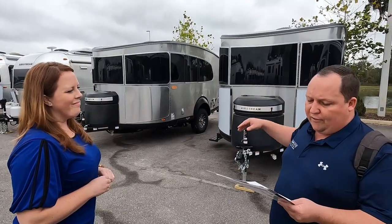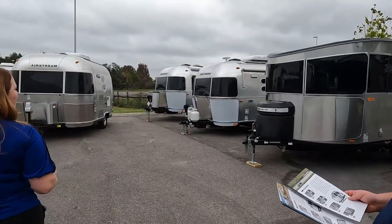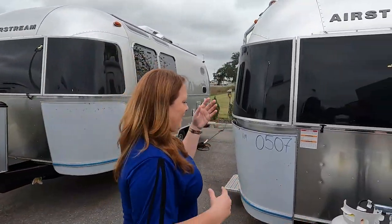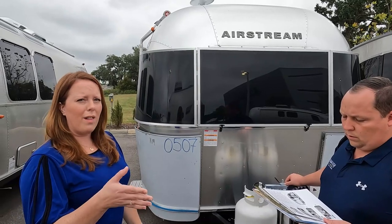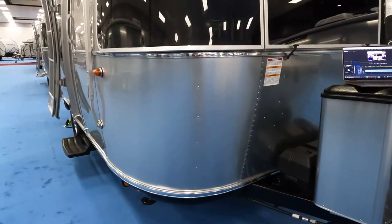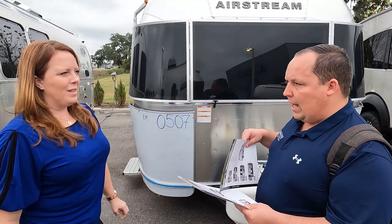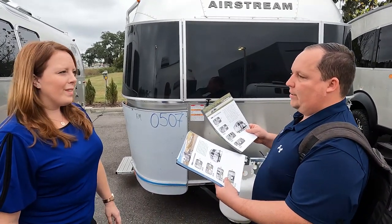Next, what gets compared a lot is the Caravel and the Bambi — which one's which? We have a Caravel right here. The number one way to tell it's a Caravel walking the lot: it's single axle and it has rock guards. A Bambi does not have rock guards — not even aftermarket. So the Bambi is more entry level and the Caravel is the step above. What other features does a Caravel have that a Bambi doesn't?